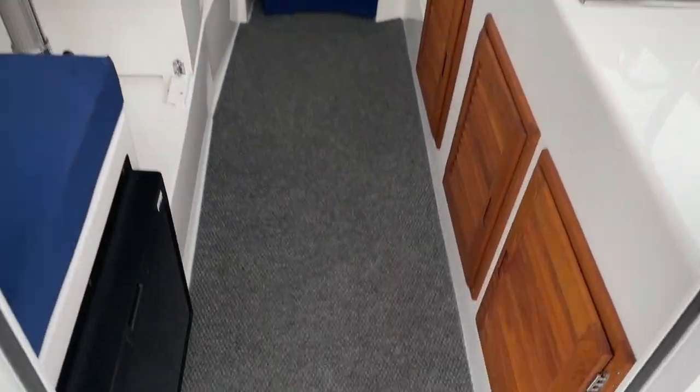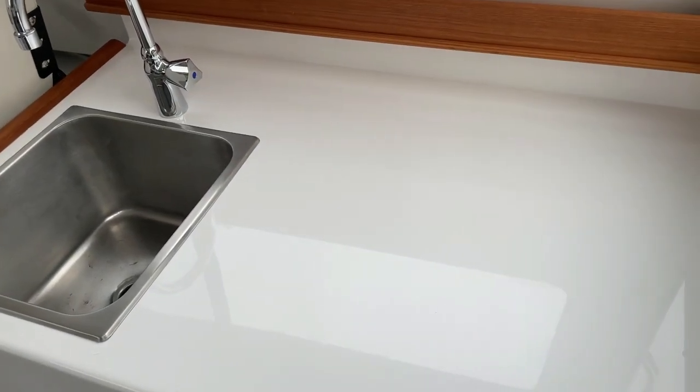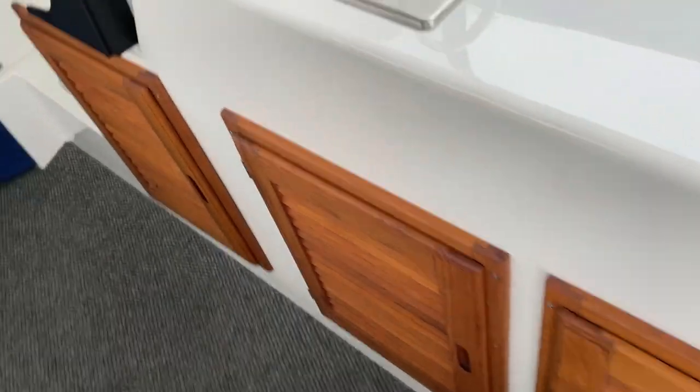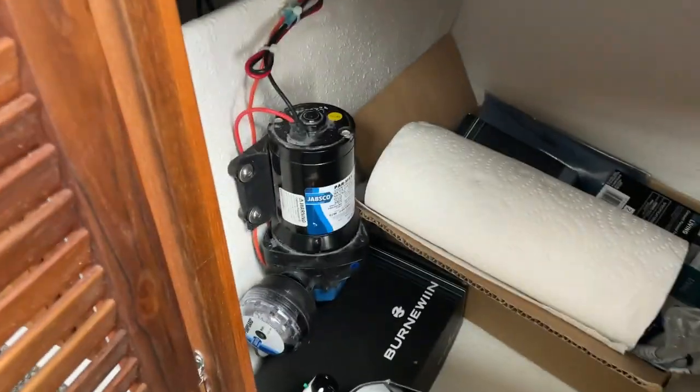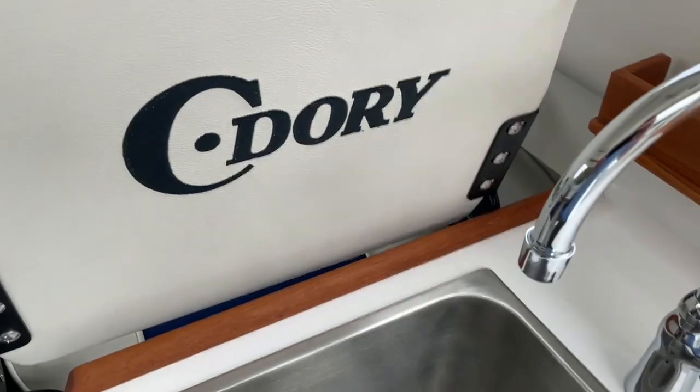On your starboard side you've got a sink. There is an option where you can get a cooktop if you want. Storage underneath — there you go. Got your water pump, the other side opens up, and there's your charger. More storage under there, got your nice Sea Dory branding.